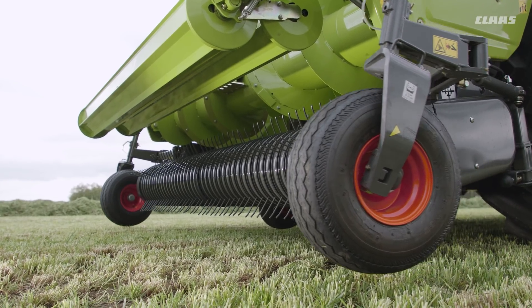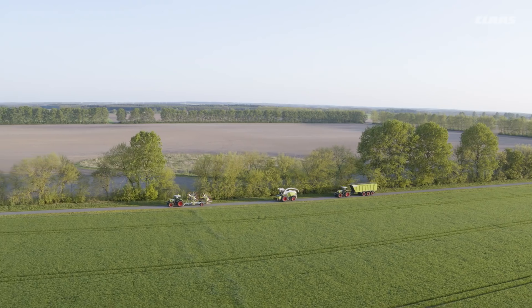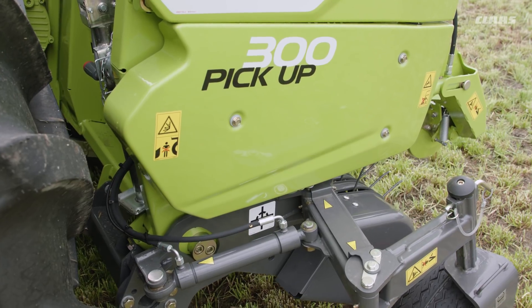During on-road travel, the caster guide wheels can be folded either mechanically or, as an option, hydraulically from inside the cab. The rake is suspended freely from the mainframe by means of spring elements.